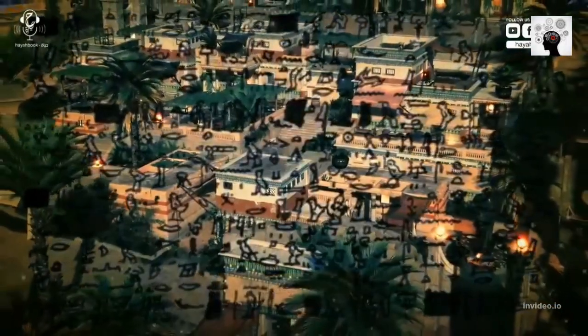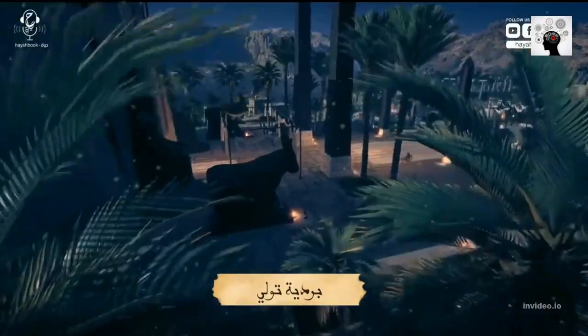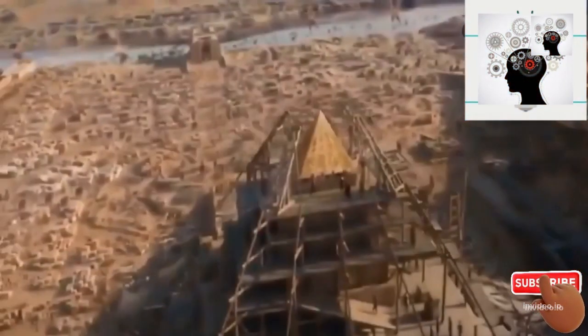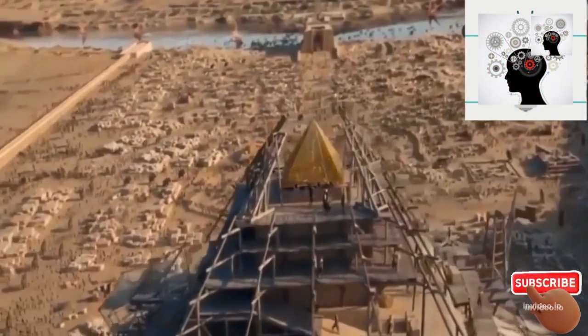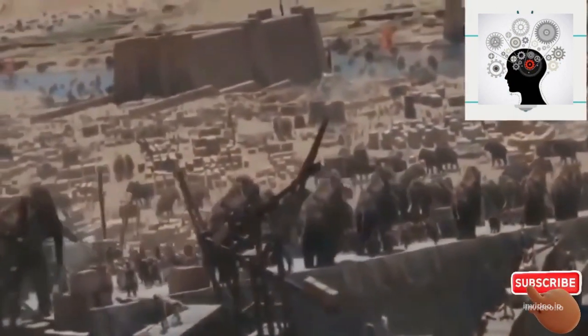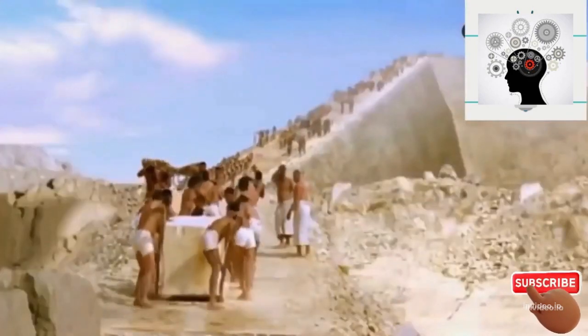Then the amount of the charge is reduced, so the stone begins to fall to the specified place. This proves that the ancient Egyptians were able to cancel the earth's gravity when lifting stones and fixing them to long distances, by directing special sound vibrations and electrostatic charges to facilitate the process of lifting stones.